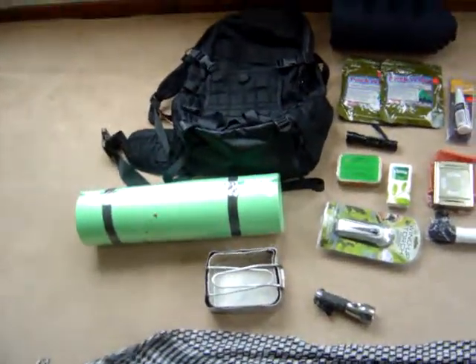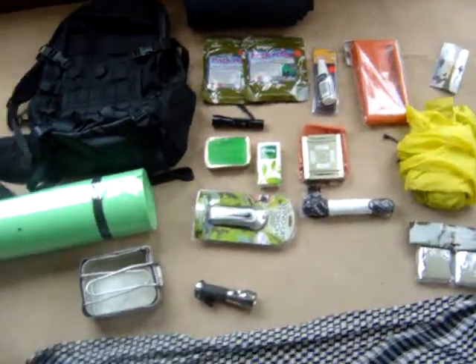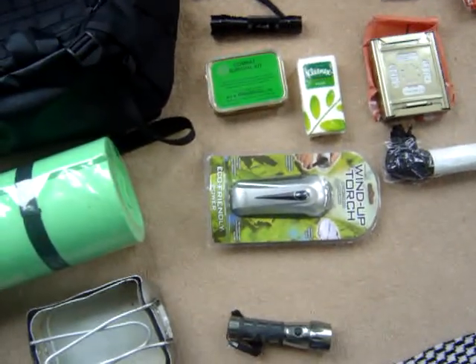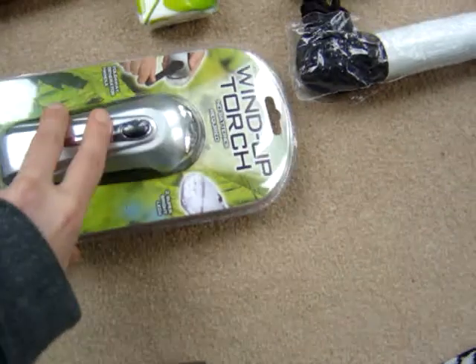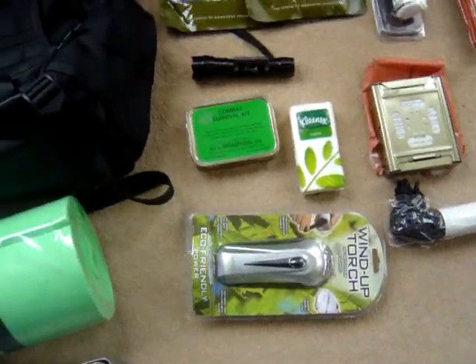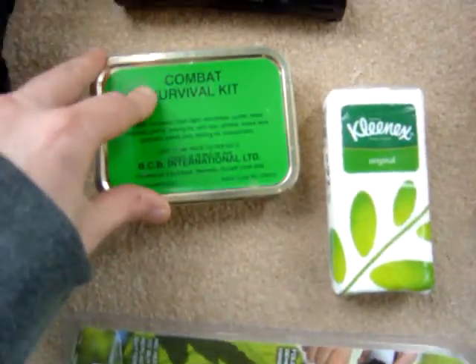Anyway, here's what we have in the bag. If you watched my last video you'd have seen everything here, such as the bag itself — very high quality bag — the sleeping mat, the mess tins, the torches. Someone asked why I had three torches in there: they are backups. One of them is a wind-up, just in case you run out of batteries. It's always handy to have a few torches. Of course there's the combat survival tin.